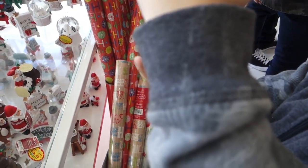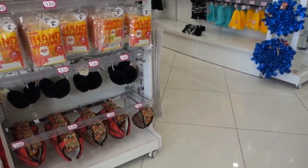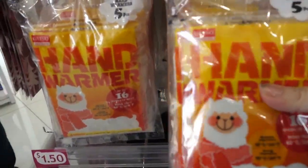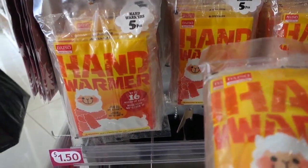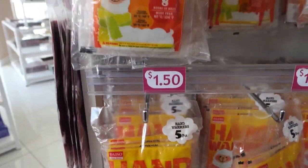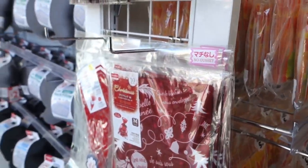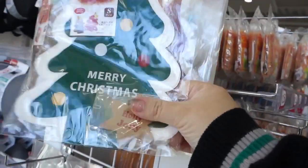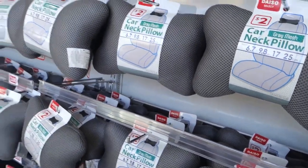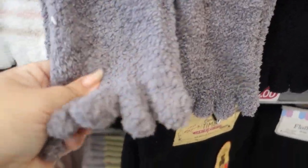Don't drop it Ethan, don't drop that. $1.50 - oh, these are some hand warmers! It's like those things I see on TV. I don't know if you guys have ever seen it, but you just keep touching it and it just makes your hand warm.